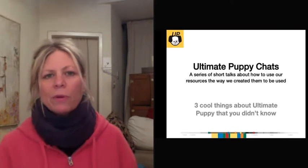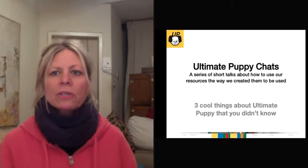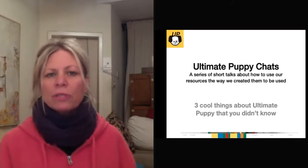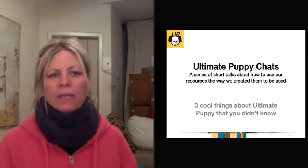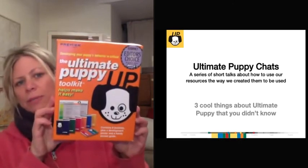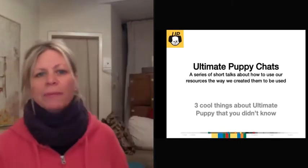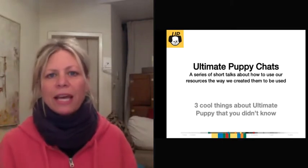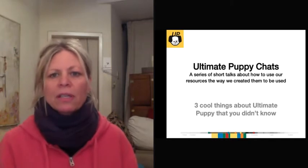We create resources for new puppy folks and for dog professionals to use with their students and their clients. We are presenting a series of short chats to introduce you to our resources. In particular, we're going to start with our website, ultimatepuppy.com. We're going to talk about three really cool aspects of the site today: your puppy's development section, the step-by-step section, and the puppy bites.